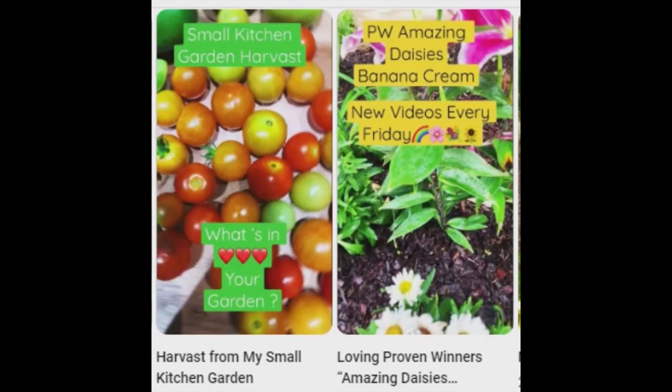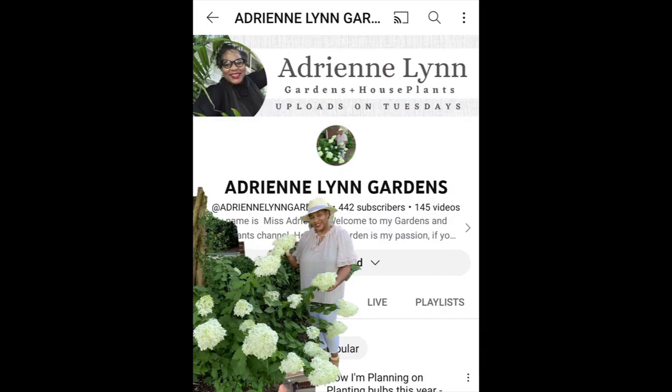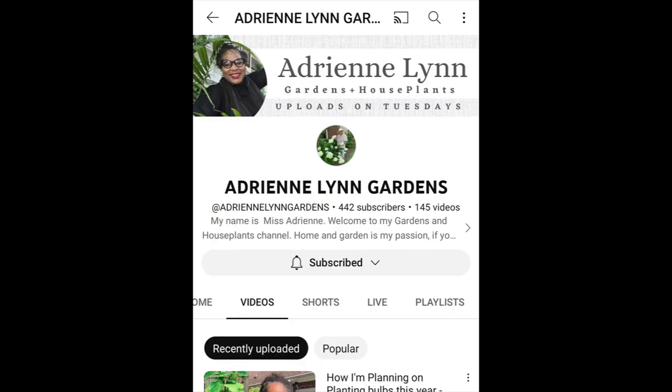So if you're starting spring off with a gardening craving, let Adrienne Land Gardens have a spot on your YouTube menu.